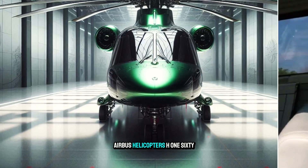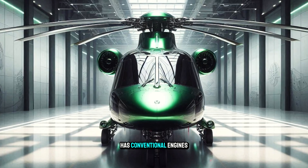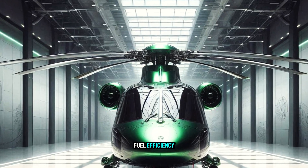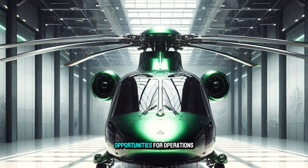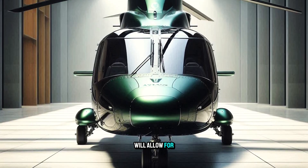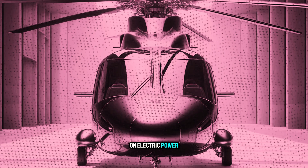The Airbus H160 combines conventional engines with electric motors. This will improve fuel efficiency, reduce emissions, and open up opportunities for operations in more sensitive environments. The development of better batteries will allow for longer flight times on electric power alone.